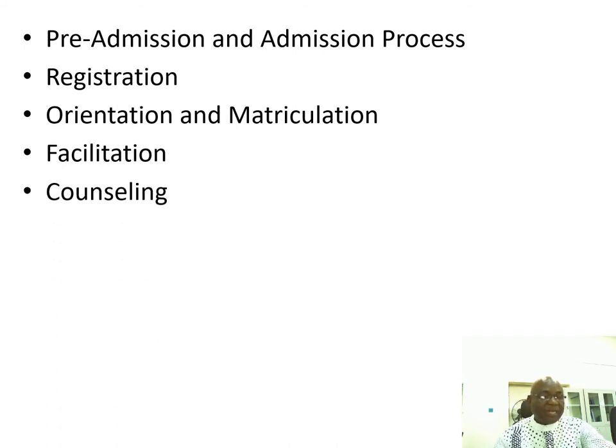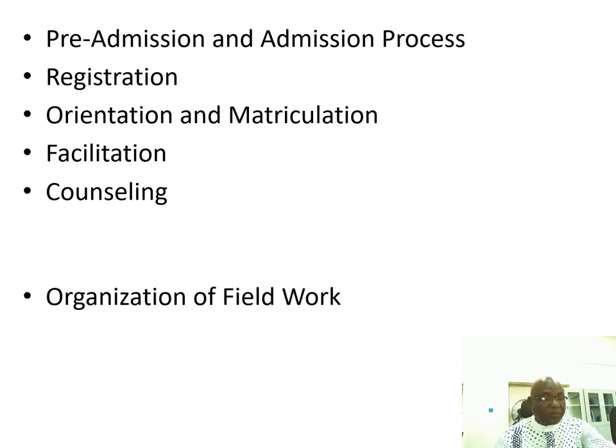Counseling is also available. When students need counseling, there are counselors in the study centers who will do the job for them.